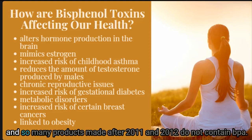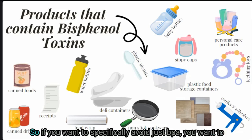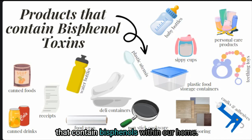Many products made after 2011 and 2012 do not contain BPA, but many of these items now contain another type of bisphenol. If you want to specifically avoid just BPA, look for the number 7 on the recycle label of a plastic product. Otherwise, there is a wide list of products in the home that can contain bisphenols.